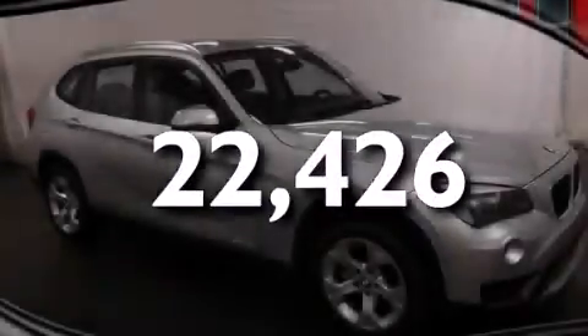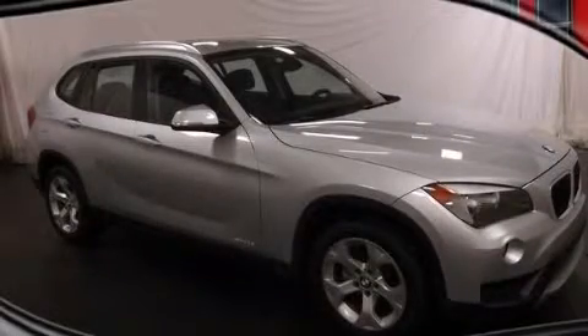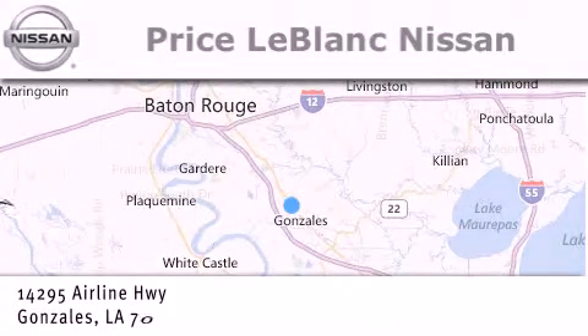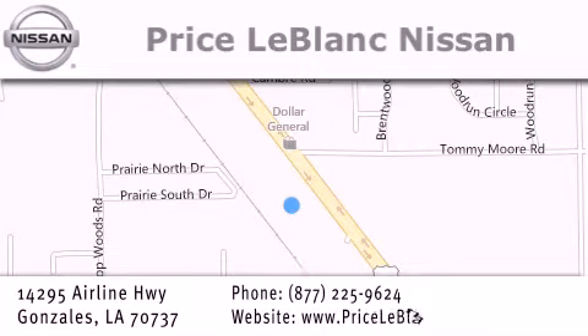Contact us today to arrange your test drive. Thank you for shopping at Price LeBlanc Nissan, conveniently located in Gonzales between Baton Rouge and New Orleans at 14295 Airline Highway. Please contact our internet department at 877-225-9624 for special internet-only pricing. We want to be your Nissan dealer!